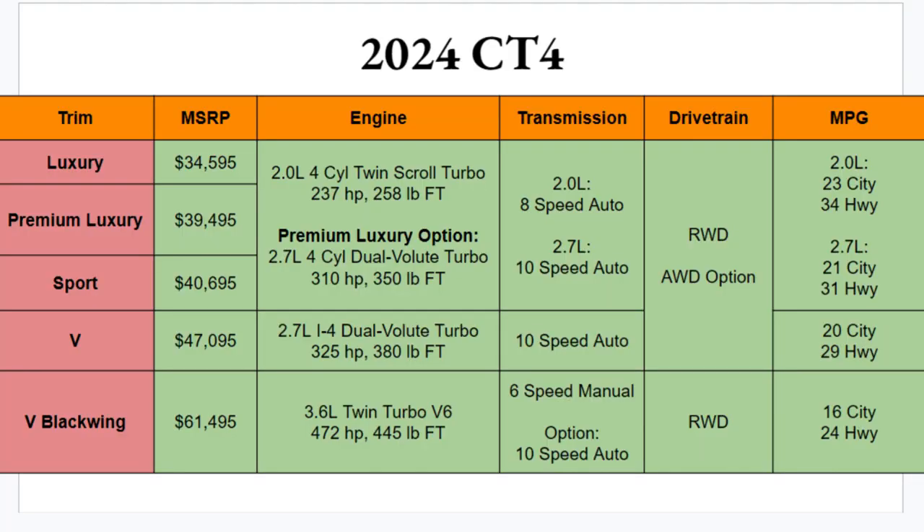Starting with the chart, there are five different trim options for the CT4 in 2024: Luxury, Premium Luxury, Sport, V, and the V-Series Black Wing. Luxury starts at $34,595 and the Black Wing rounds out at $61,495. Across these five trim levels the price difference is quite significant, but hopefully there's a CT4 that lands in your price point.